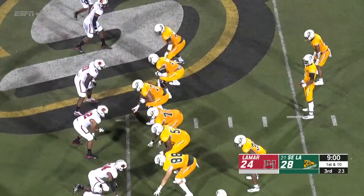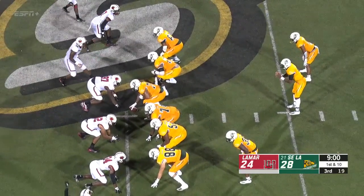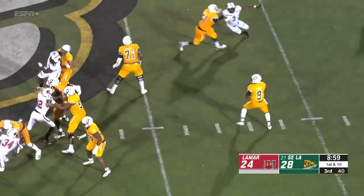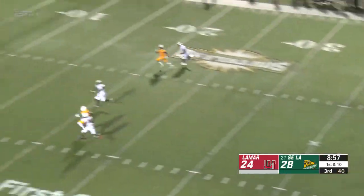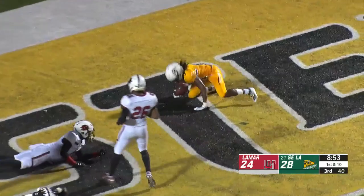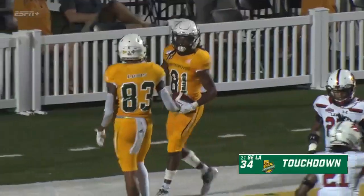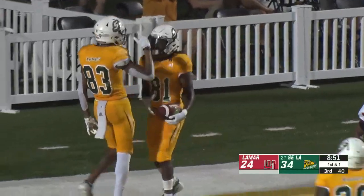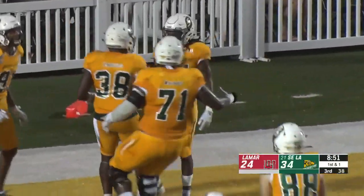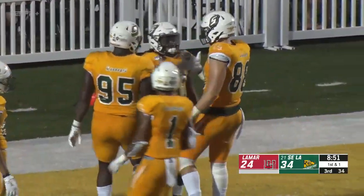Northwestern State falls to Houston Baptist. Southeastern back on the field, first and 10 at midfield. Chase Virgil wants to throw — he's got time, wants to go big ball. He's got Austin Mitchell — he has got it, and he has a touchdown. Austin Mitchell with a second big-ball touchdown from Chase Virgil. The Lions have opened up a double-digit lead, 34-24 with 8:51 to play.